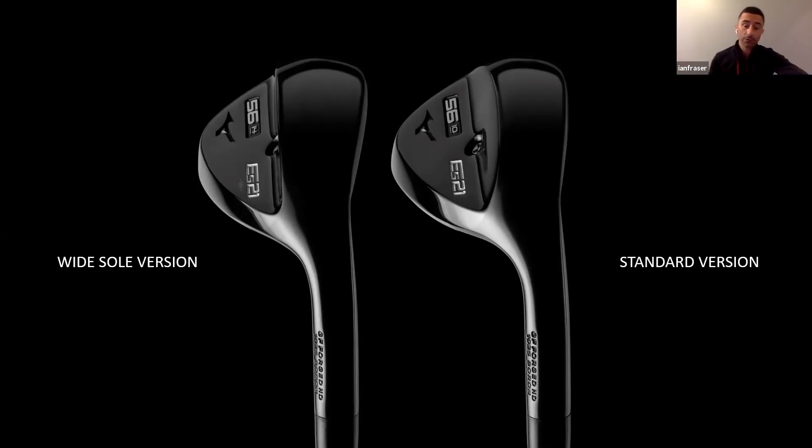Wedge fittings are a growing part of the business. We're very fortunate in that we're governed by performance, so we get in the studio and see how tight those launch and spin numbers are. We use the GCQuad to show how we're manipulating the strike below the CG to control launch and spin. People are coming to us for that data. This is exciting because it's pushing the boundaries on anything we've ever seen in wedge design.